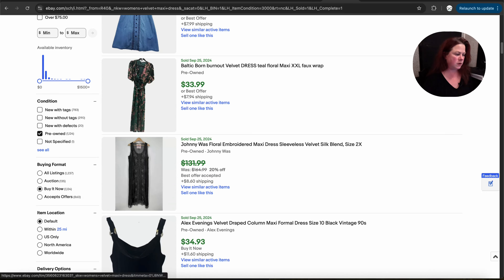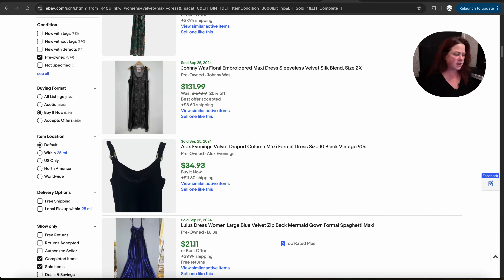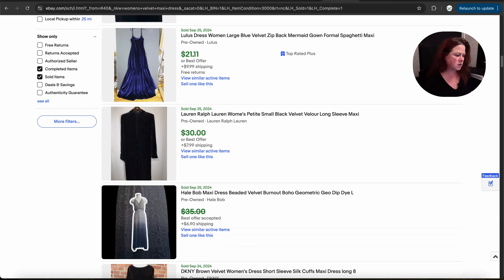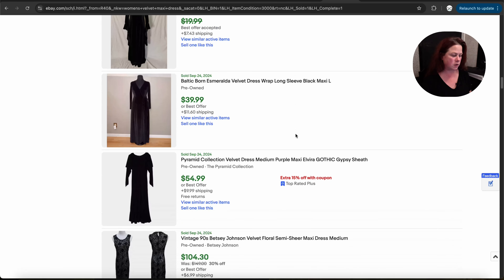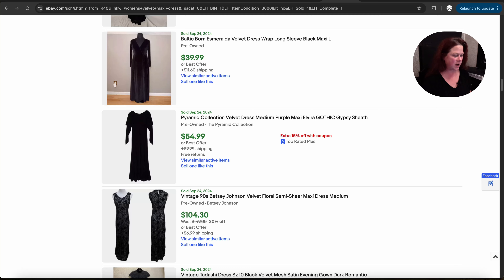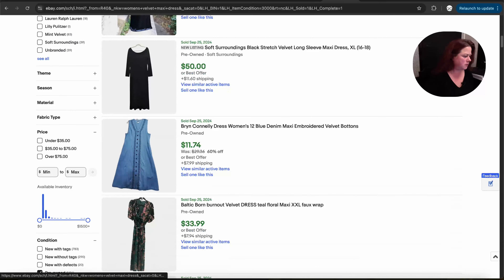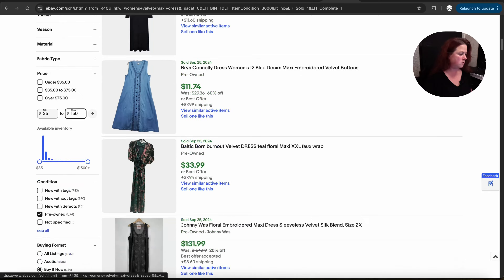You can also go through — I've never heard of Baltic Born. I could take that and go do another search to find out if Baltic Born is a good brand or something new, because I'm seeing it here on the solds. Johnny Was — we've got an embroidered maxi dress there that sold. A Lulu's velvet dress sold, and Ralph Lauren. These are all selling for a decent price — 25 to 40 dollars seems to kind of be an average. You can also go in and filter: if you don't want to sell a dress less than $35, up to maybe $150, you can search that way.